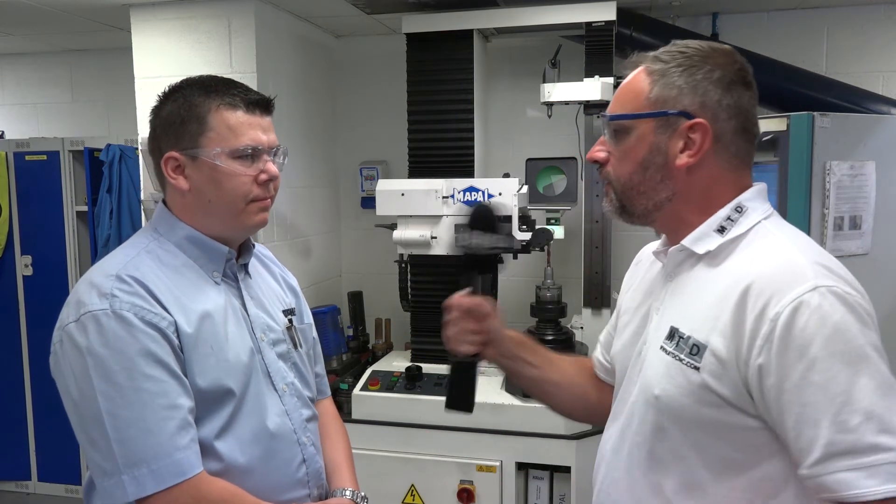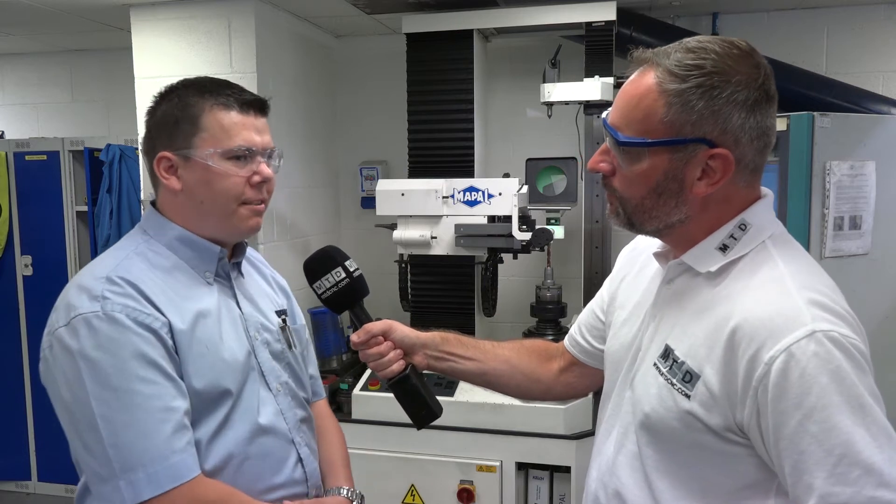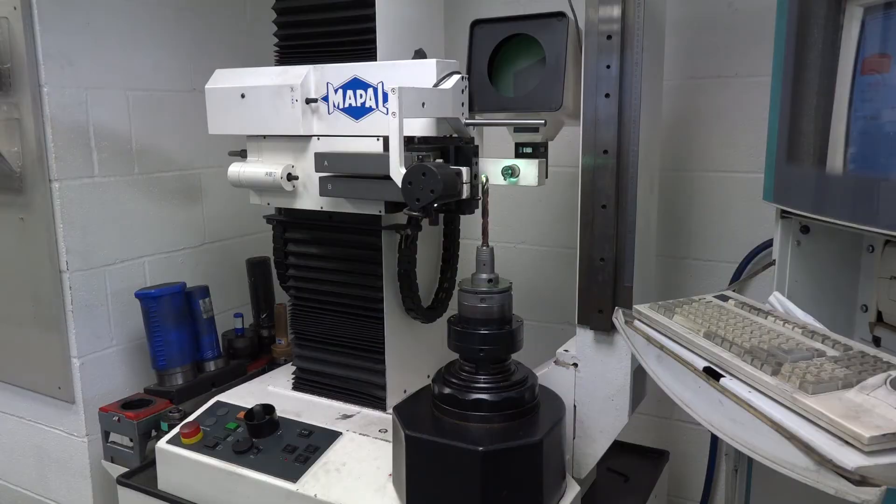And with tool life and with some of the products you're doing here, is there a big advantage these days? Yes, because they produce their own tooling, they can supply us with state-of-the-art equipment, which is what we're looking at at the moment.